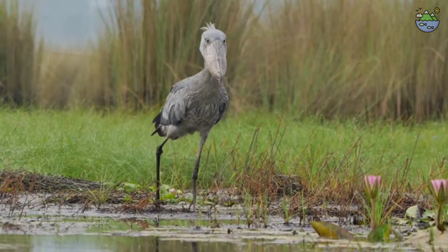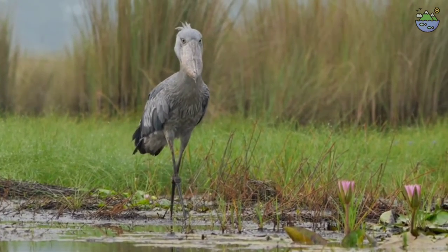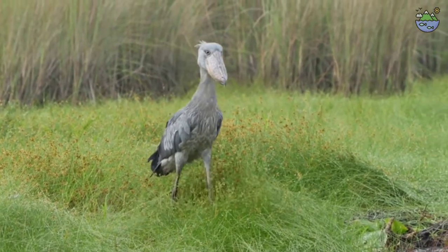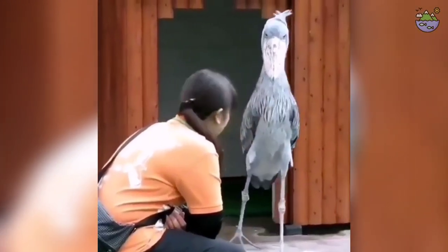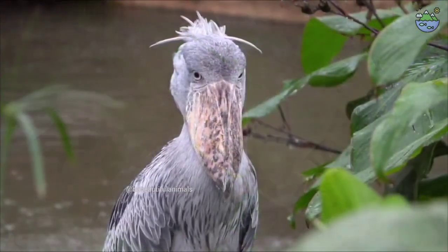The shoebill stork has been classified as an endangered bird species by the IUCN, the International Union for Conservation of Nature. According to them, the population of shoebill storks living in the wild is estimated to be between 5,000 and 8,000 individuals. The main threats to the survival of the shoebill stork include habitat loss due to encroachment by humans on wetlands, disturbance, and poaching.